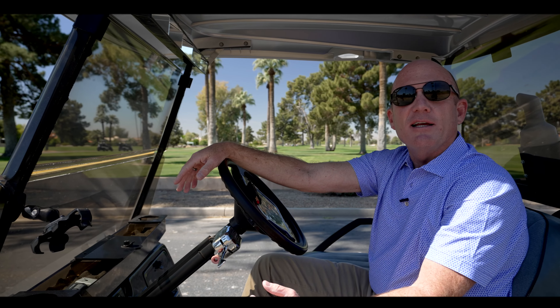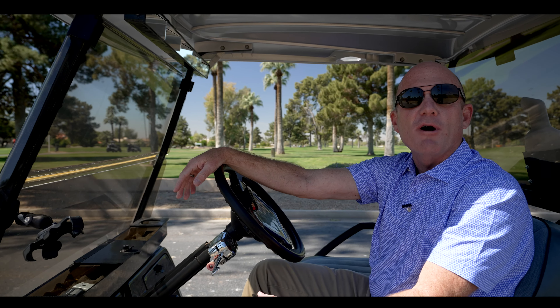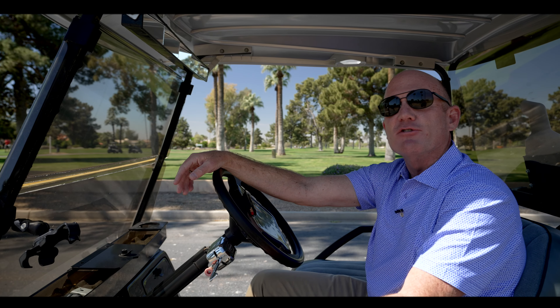First stop on our tour around the park today is the historic gold course at the Wigwam Golf & Country Club. Come with me on a brief history tour.